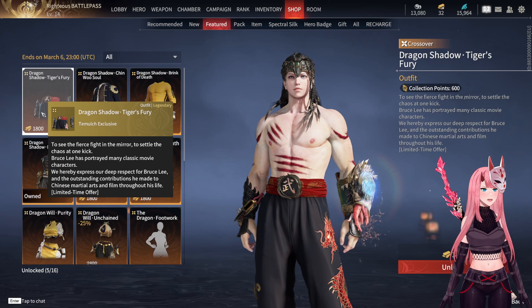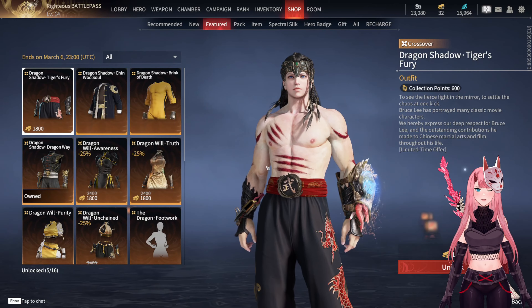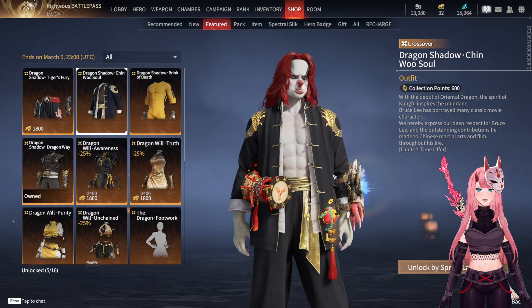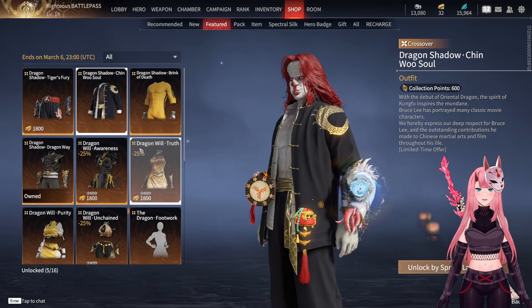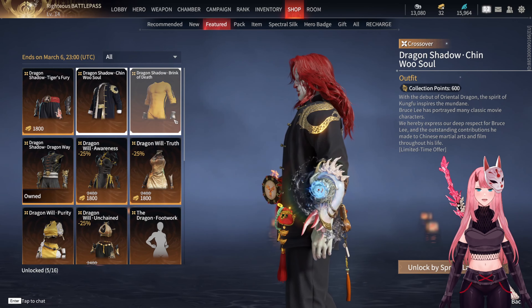We have this Telmuch Dragon Shadow Tiger's Fury skin, which I find very understated and beautiful, with these claws on the body. Moving on to Dragon Shadow Chin Woo Soul, which I think is one of my favorites for Tarkaji.